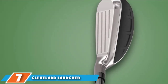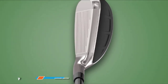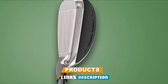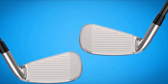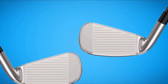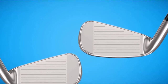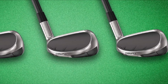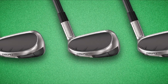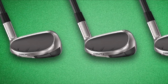Moving on to number seven, the Cleveland Launcher HB Turbo Iron Set is another high-rated iron set on Amazon. The positive reviews have sorted it as the leading one in the marketplace, making it one of the best golf iron sets for the money. We always need to be sure about the building components and quality of the iron set before purchasing, as the building material comes first when it comes to clubs.